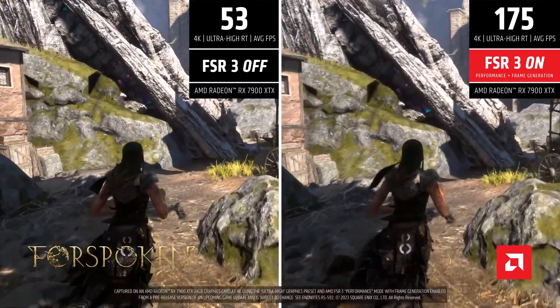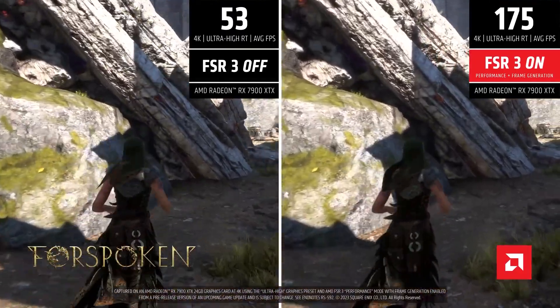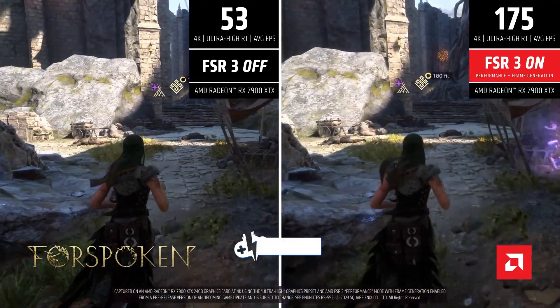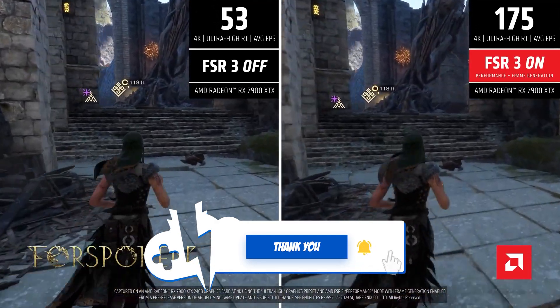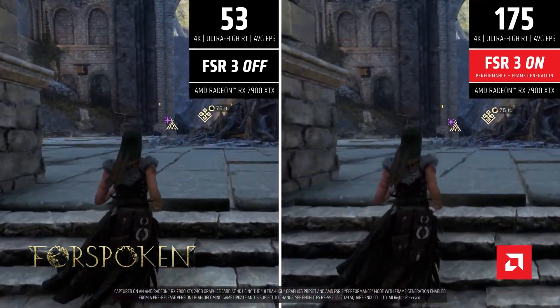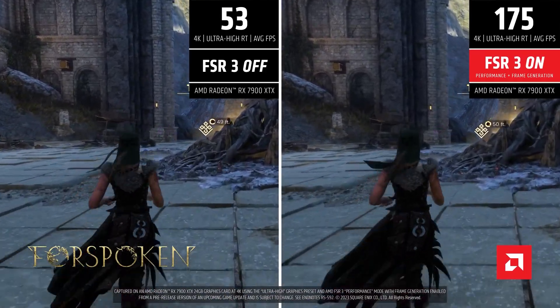If you like my thoughts on the up-and-coming AMD FSR 3, give us a like. Make sure to join as a member of the channel or join our Patreon and Discord in the links below. And above all else, make sure to subscribe to keep it locked right here at the only place where you can do battle in gaming heaven — Cloud Gaming Battle. This is the Black Knight. AMD, you better not be fibbing.